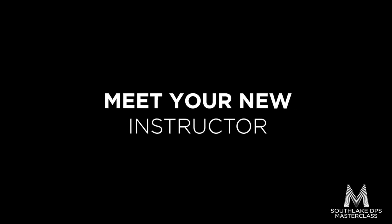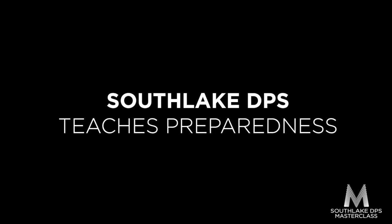Everyone should have an emergency kit for preparedness. I'm Erin Rose with the City of Southlake's Office of Emergency Management. Everything I'm going to tell you can be found at Ready.gov on the Emergency Supply List Checklist.